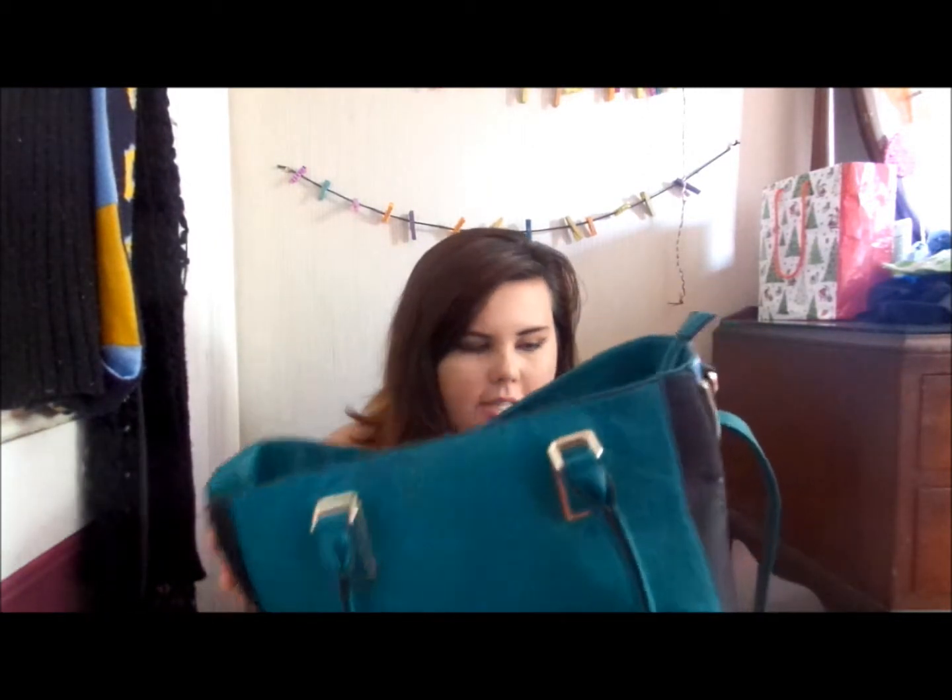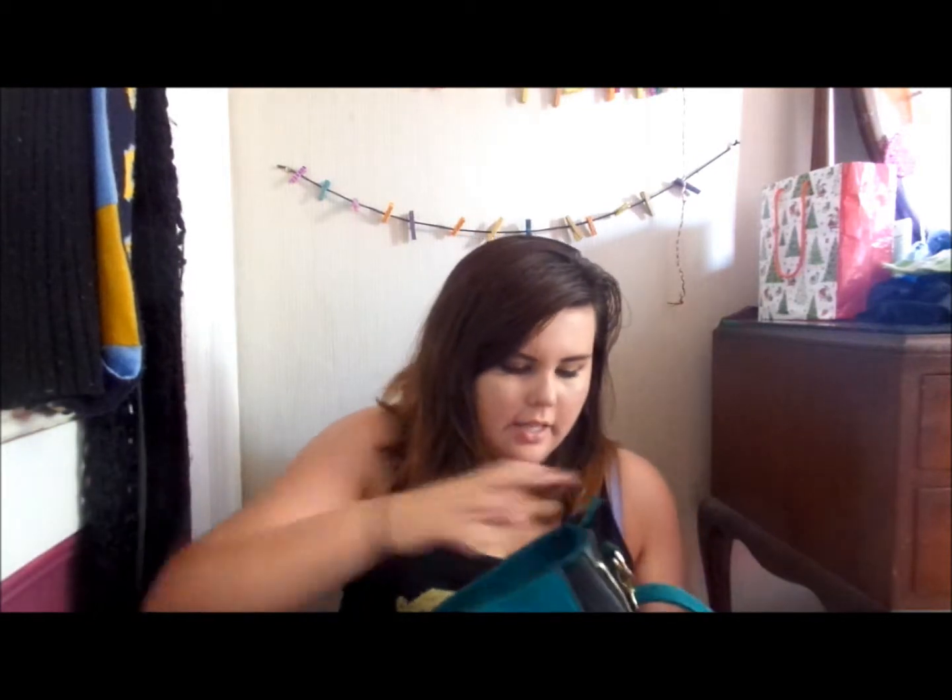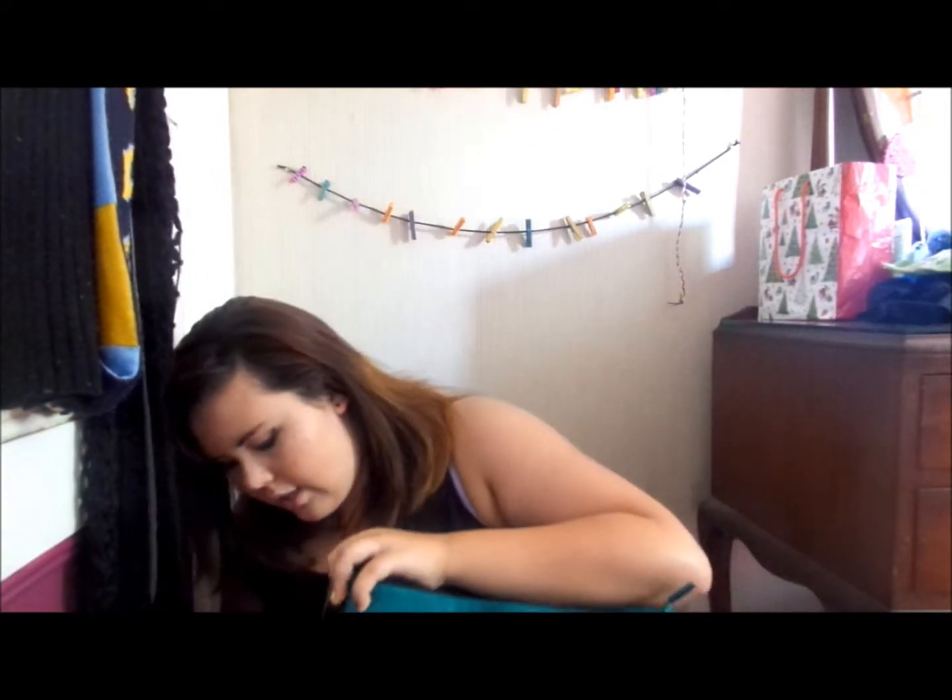For Christmas slash birthday, I got this Kardashian collection bag. It's kind of big, but that's just because I made it big. See, it's got these zippy things on the side so that you can make it bigger or smaller as you need.